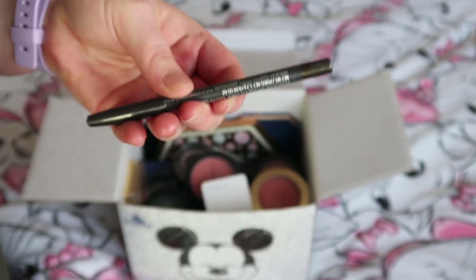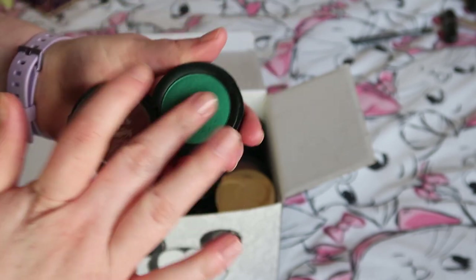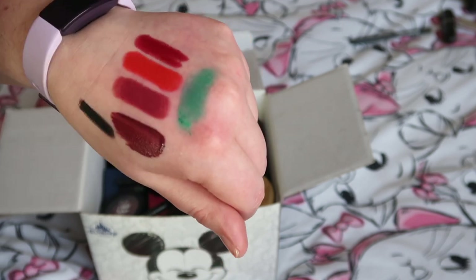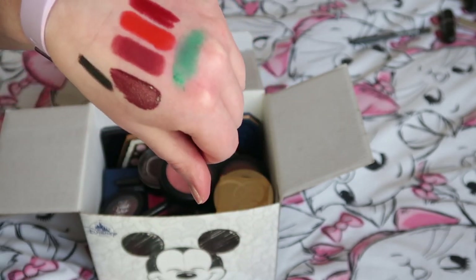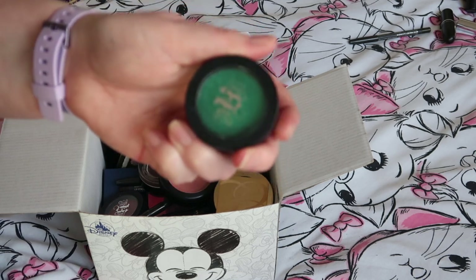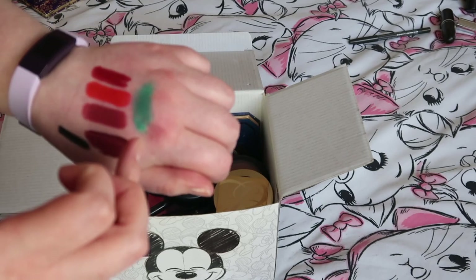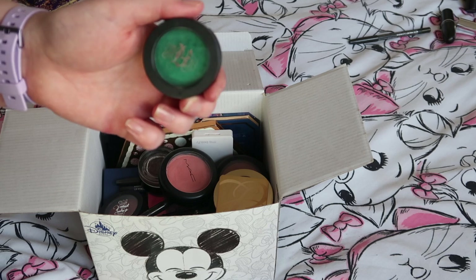I have this eyeshadow from KVD Beauty — formerly Kat Von D — in the shade Iggy. I wanted this for so long before I bought it, and I got it before Kat Von D was available in the UK, ordering from Sephora back when they shipped here. It's really really pretty but I think it's just a bit too bright for me. I like quite a murky green on myself, and when I wore this and really assessed it, something just didn't work — even though I love the formula and love the colour in the pan, it wasn't beautiful on me. So I'm going to pass that along.